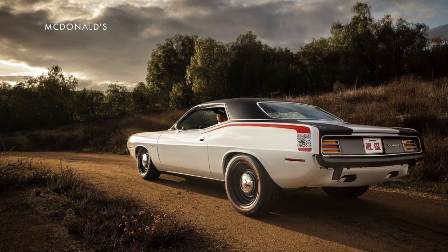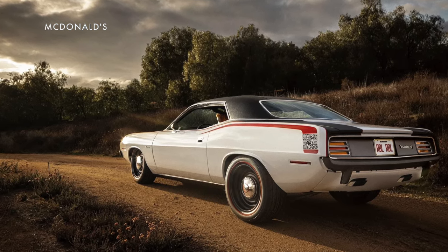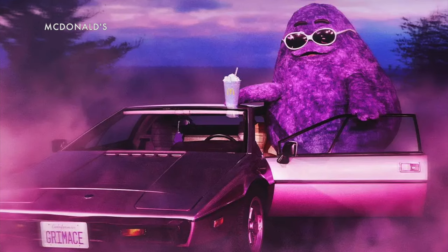Details on when and where it'll be are secret, so keep an eye out for it. But it definitely seems more appropriate than the car that Grimace got last year — the purple creature was featured with a Lotus Esprit that really doesn't look like he'd fit in it.